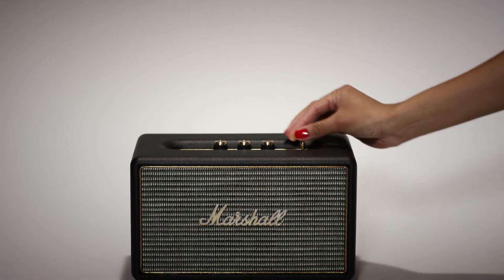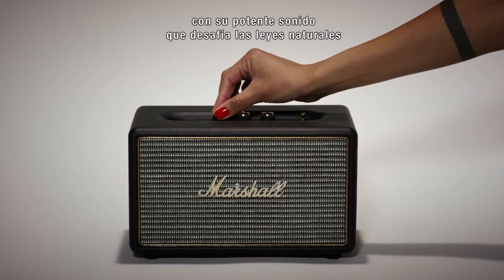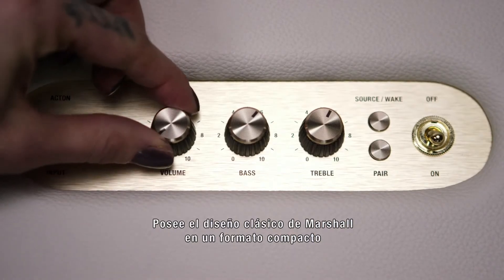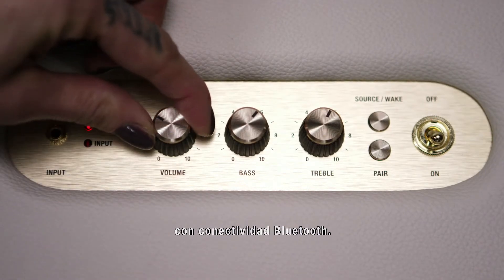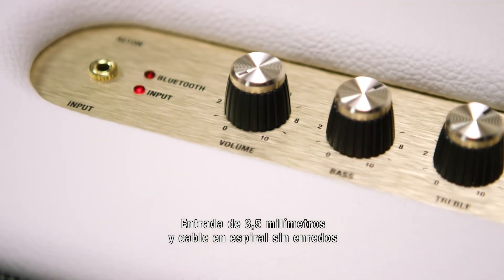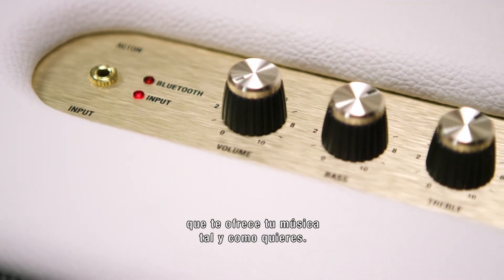Welcome the Acton to the scene with its powerful sound that seems to defy the laws of nature given its small size. It has a classic Marshall design in a compact package with Bluetooth connectivity, a 3.5mm input, and a tangle-free coil cord to deliver your music the way you want it.